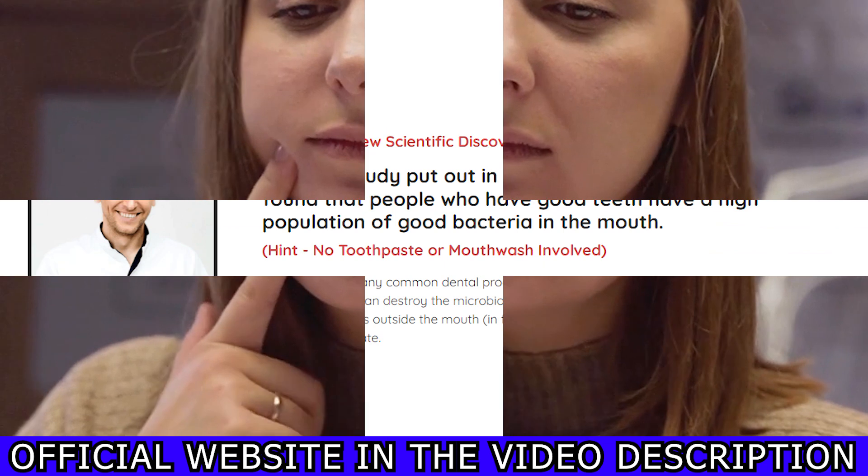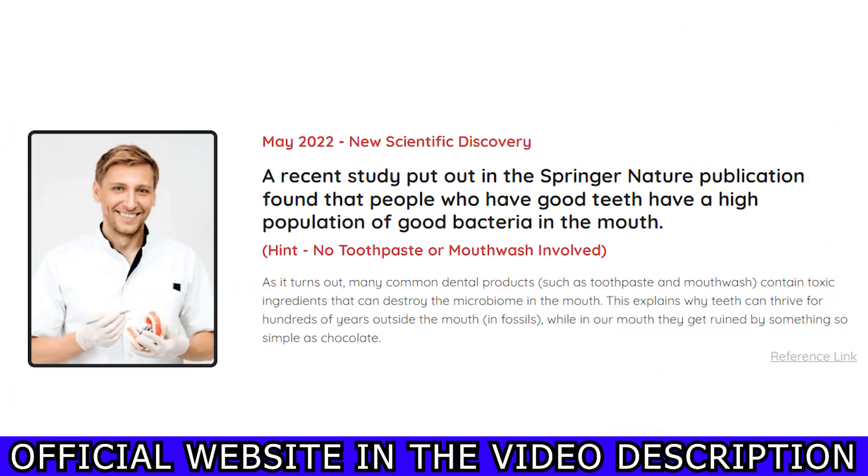The ProDentim probiotic supplement will give you whiter, brighter teeth and will also make your breath feel so much more refreshing. ProDentim will naturally encourage the growth of healthy flora in your mouth and leave your breath smelling fresh. It makes one feel fantastic, instills new confidence, and leaves one's mouth smelling like a rose. It can help you prevent sensitive yellow teeth and give you a breath of fresh air around your mouth.